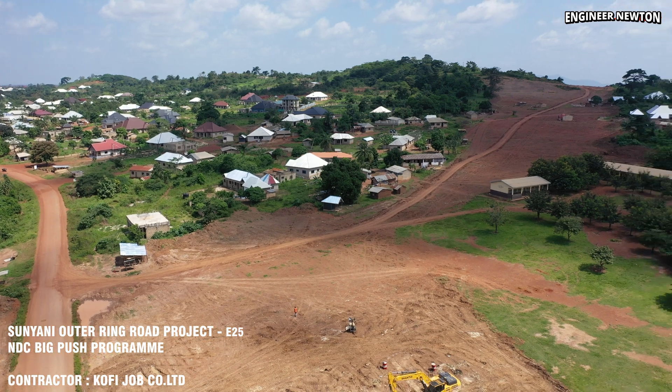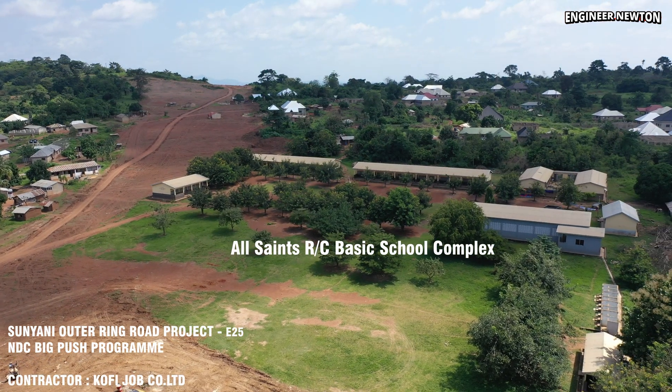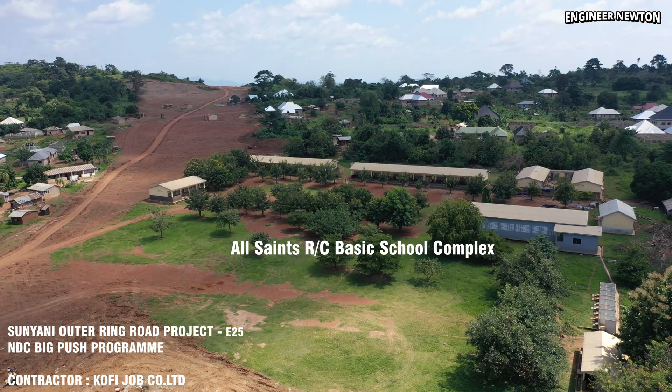The aerial view reveals the full scale of the construction corridor, showing land clearing, soil removal, and the shaping of the new road alignment.